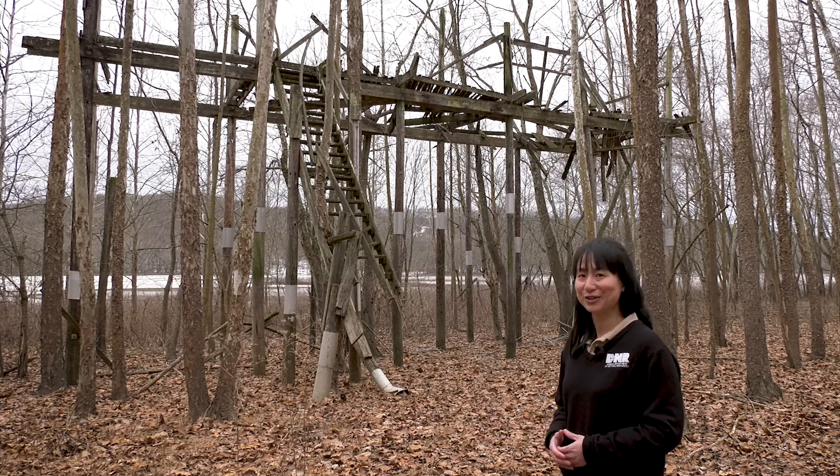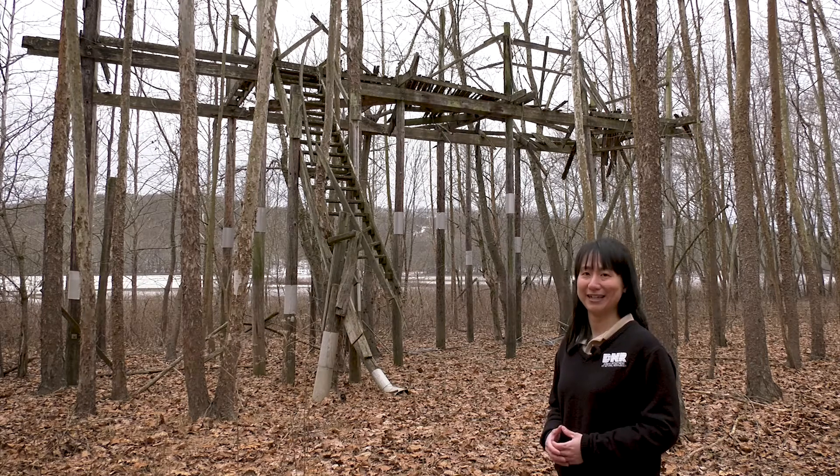This hack tower, although it doesn't look like much now, was built in the 1980s and was where the reintroduction began with the release of chicks from Alaska and Wisconsin.